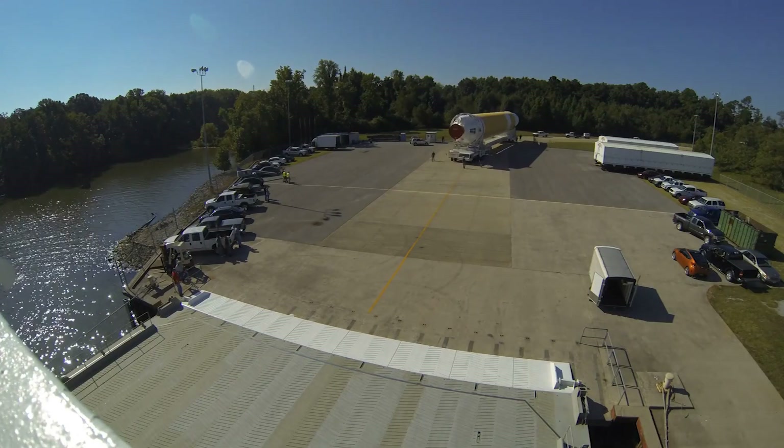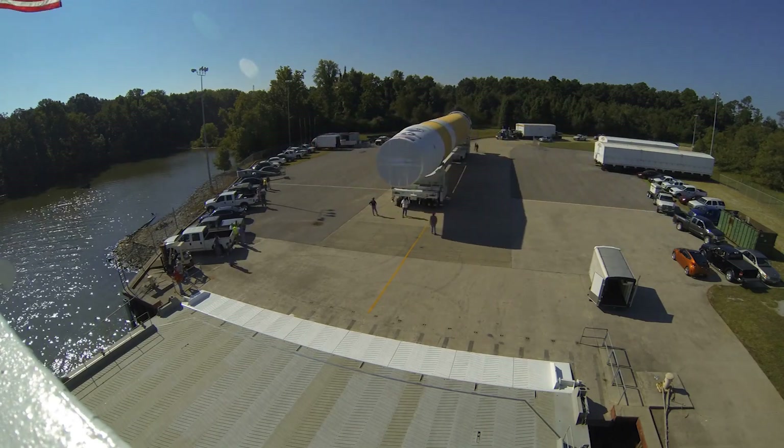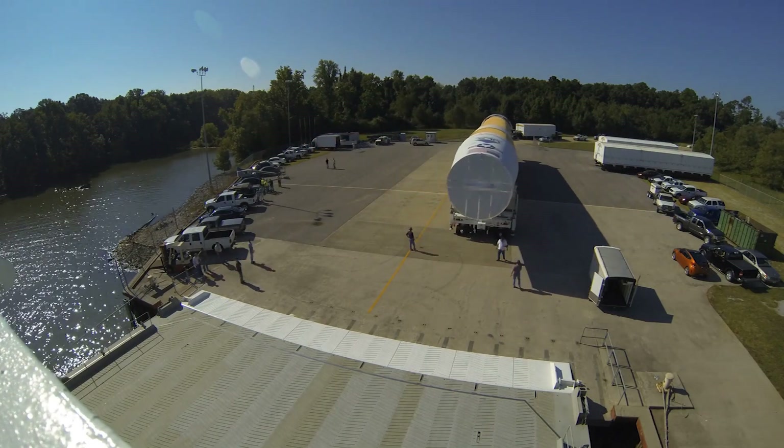The three-mile trip from the factory typically takes about 45 minutes to complete. Once at the dock, we turn the EPT around and load the CBC.